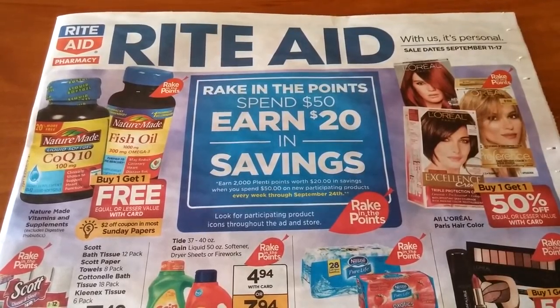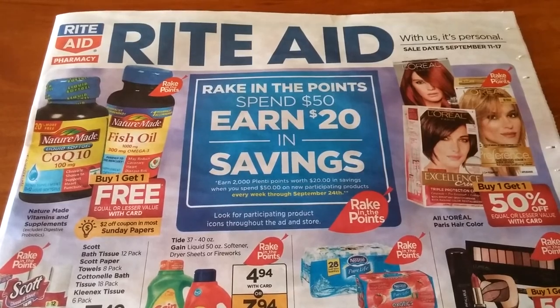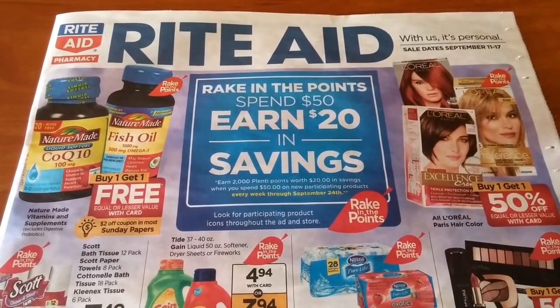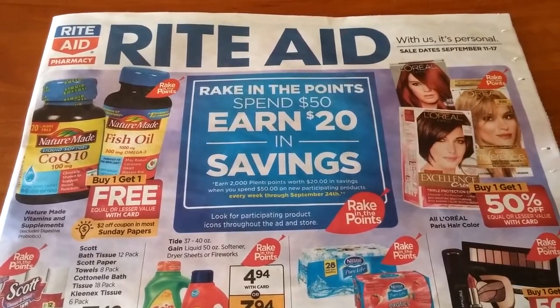Hi everybody, it's Michelle. Today is Friday, September 9th, 2016, and this is the Rite Aid matchup for September 11th through the 17th of 2016.